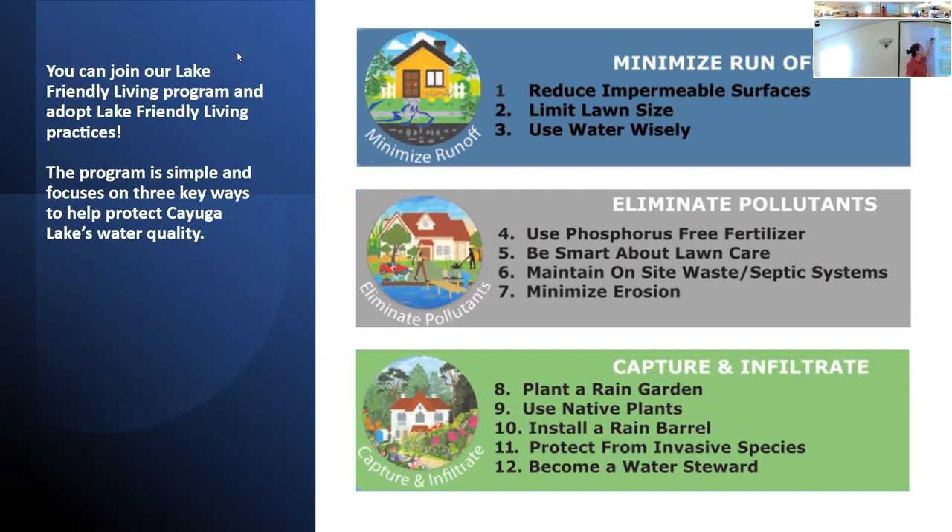The first phase is to minimize runoff — the most approachable step, even available to renters. The next is to eliminate pollutants, recognizing what types of lawn care are most sustainable, maintaining septic systems, and making sure nothing on your property seeps into downslope waters. The final step in that phase is to minimize erosion — water moves faster and picks up materials, carrying them into our waterways, so we need cover crops and plants to protect our slopes.